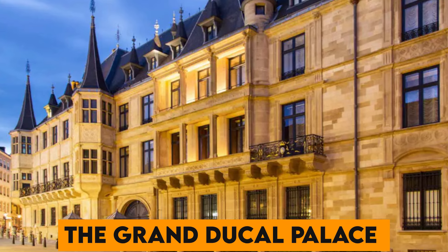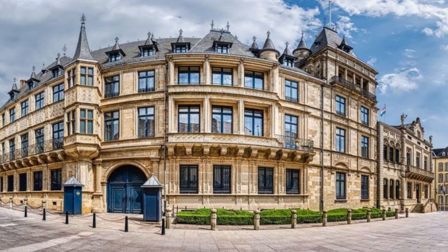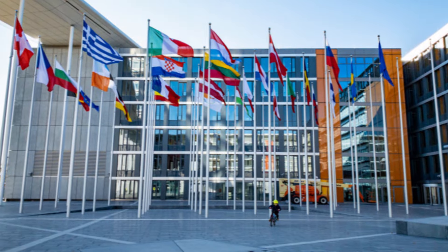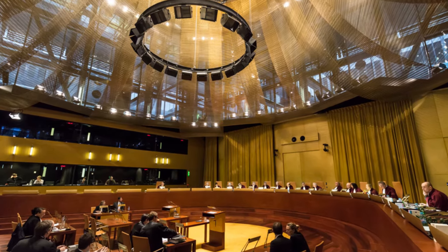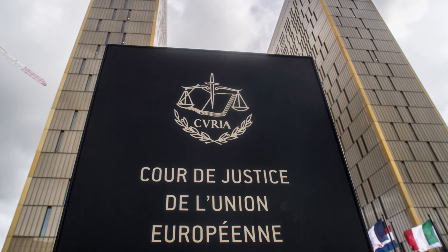Number 5. The Grand Ducal Palace in Luxembourg City is the official residence of the Grand Duke of Luxembourg. With its stunning architecture and ceremonial guards, it's a must-see. Number 6. Luxembourg is a founding member of the European Union and the European Court of Justice, the highest judicial authority in the EU, is based here, highlighting its pivotal role in European politics.